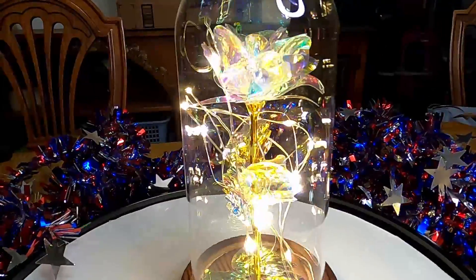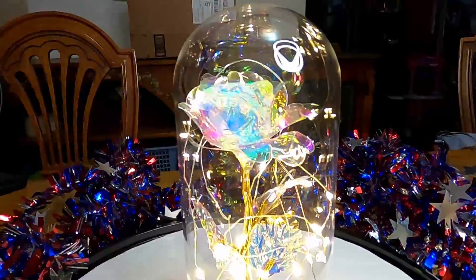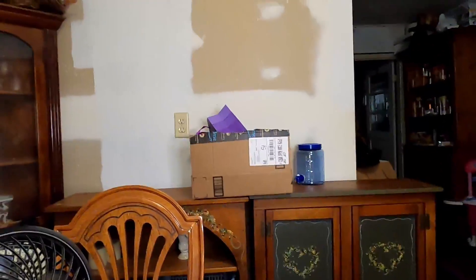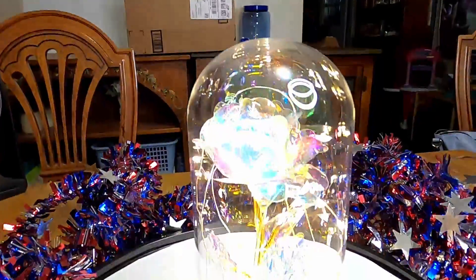All those LED lights inside. Krista, thank you so much. This is gorgeous. And since we're setting up a new area for Krista to broadcast from right there, I might put it on the shelf to share with everybody.